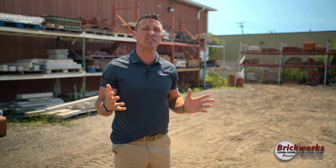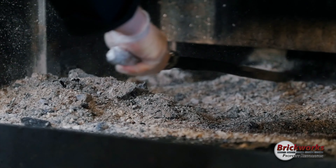Jeremiah Campbell here with Brickworks Property Restoration. Today I'm here to discuss with you some tips on how to take care of your chimney mortar. Here's how to perform basic chimney mortar maintenance.